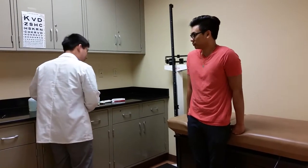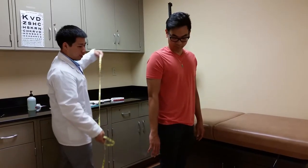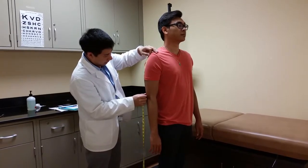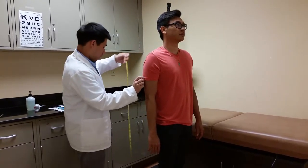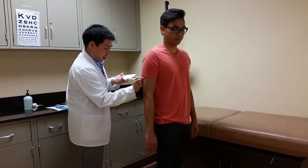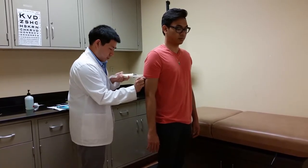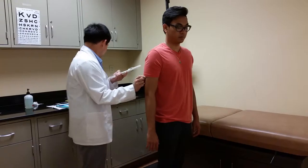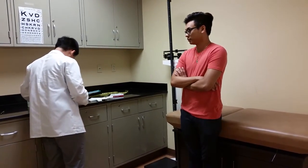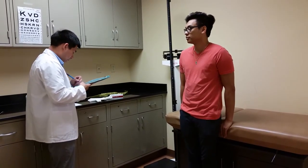Next, we're going to do your skinfold thickness test. You can just stand up. We're going to measure from your shoulder to your elbow. You're going to feel three pinches real fast. Your average is a 10, which puts you at 16.4% body fat.